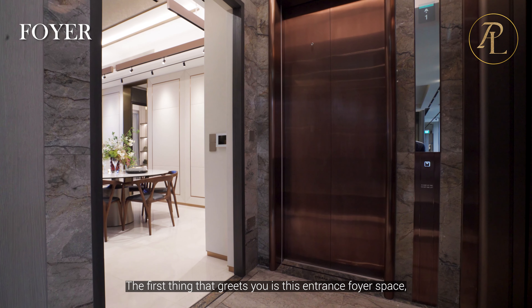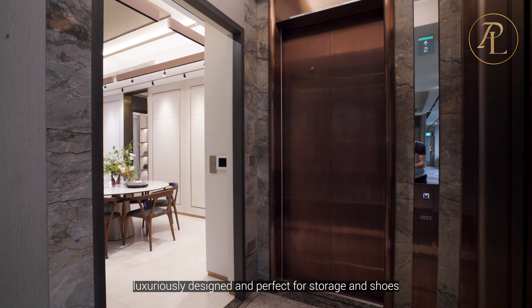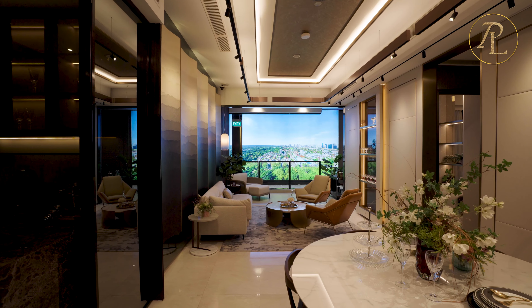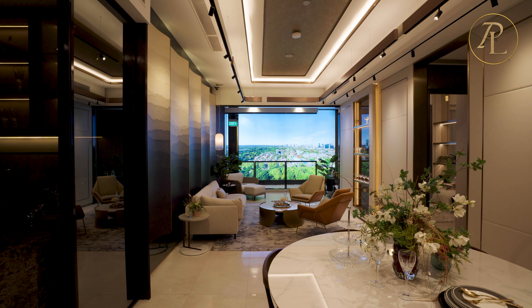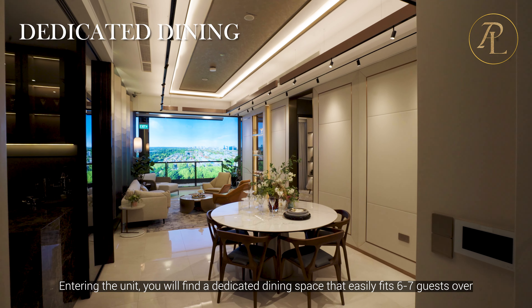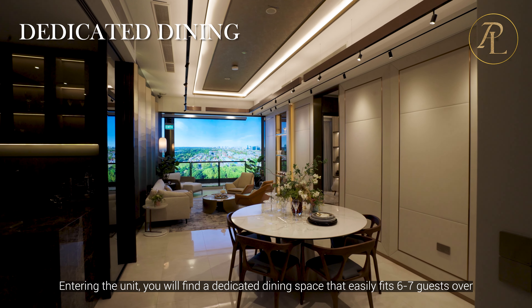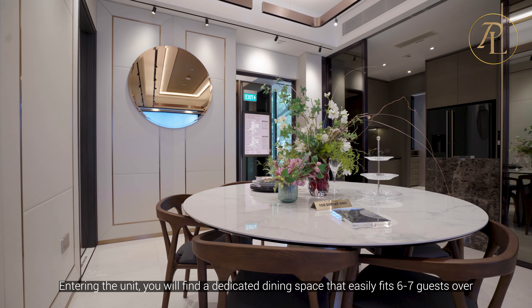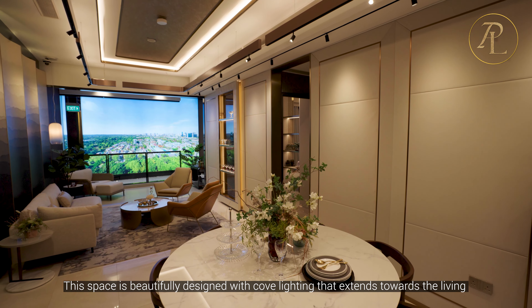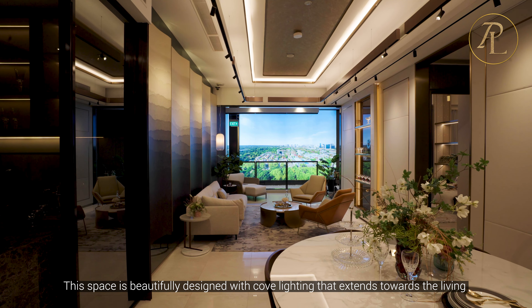The first thing that greets you is this entrance foyer space, luxuriously designed and perfect for storage and shoes. Entering the unit, you will find a dedicated dining space that easily fits 6 to 7 guests. This space is beautifully designed with cove lighting that extends towards the living area.